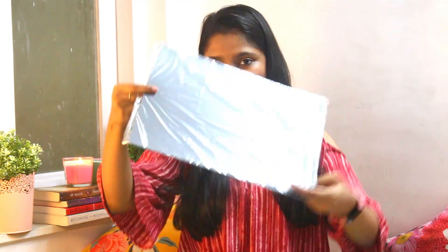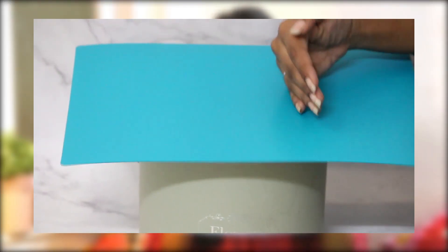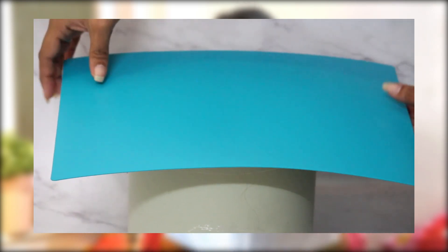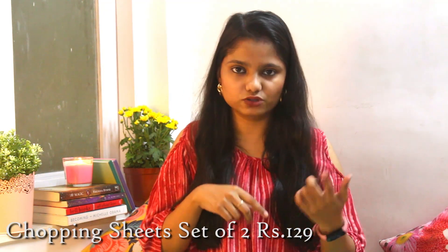Next I saw this yellow small chopping board and thought it would be perfect for cutting garlic. I got it for myself. For mom, we got these bendable chopping board sheets — we didn't realize there were two different colors inside the pack. The best part is you can chop your veggies and just bend the board to pour everything into the vessel. So we ended up getting three chopping boards total.